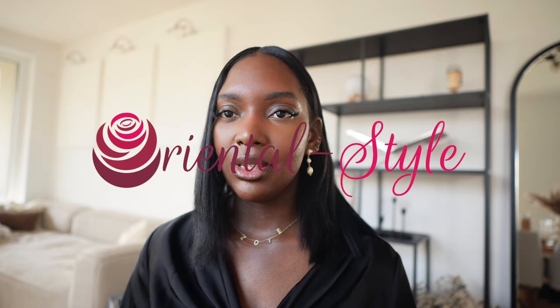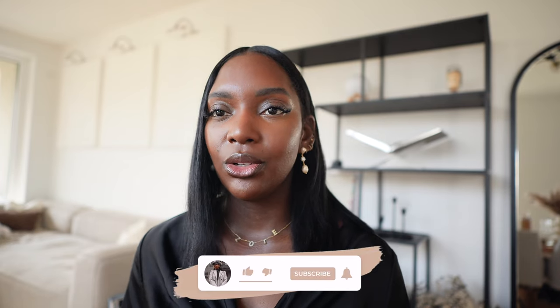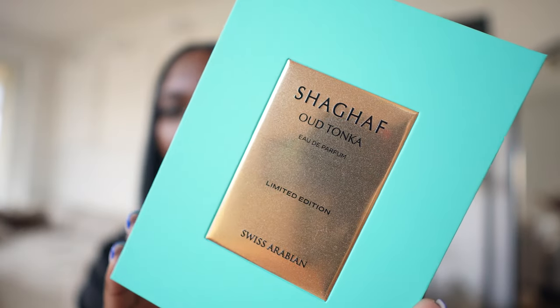Now that we have the niche perfumes out of the way, I wanted to show you guys some very affordable fragrances. I'm going to start with my Arabian scents. I was kindly sent all of these fragrances in PR from the company Oriental Style. They sell an array of Arabian fragrances, and we all know these fragrances are top tier when it comes to projection as well as price point. We're going to start with the most infamous one that blew up the internet — Chagaf Oud Tonka.